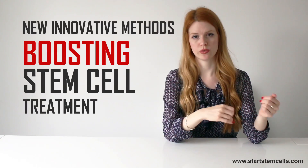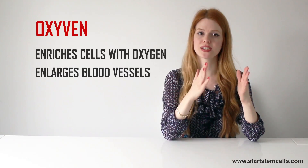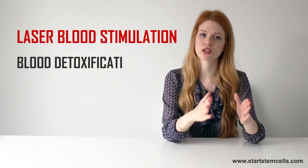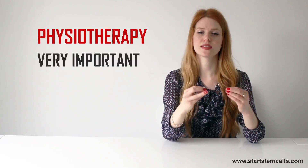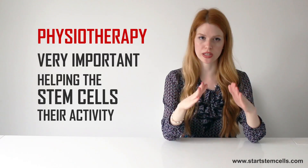Alongside this, there are also new innovative methods for boosting stem cell treatment results. One of them is ozone treatment, which enriches cells with oxygen, enlarges blood vessels, and helps the stem cells have safe and free passage through the bloodstream all the way to the problematic area. Laser blood stimulation provides blood detoxification and regeneration of the damaged blood vessels. Plasmapheresis is also beneficial for multiple sclerosis patients, as it decreases an abnormally high number of antibodies. Physiotherapy is also very important and is customized for every patient, helping the stem cells manifest their activity quickly and efficiently.